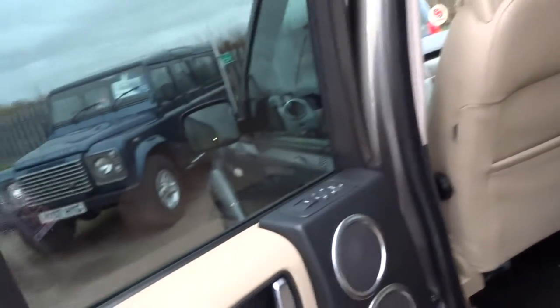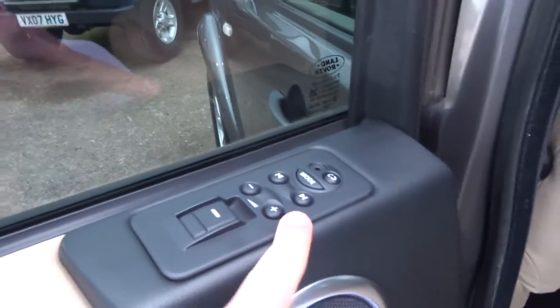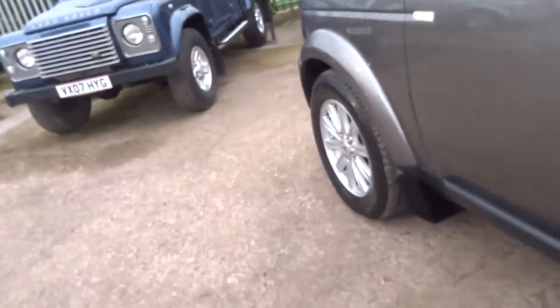Let's go into the back. SE spec, so you've got rear ventilation and three proper seats in the back of the car. You've also got radio controls dotted throughout, electric windows all round, and nice alloy wheels.